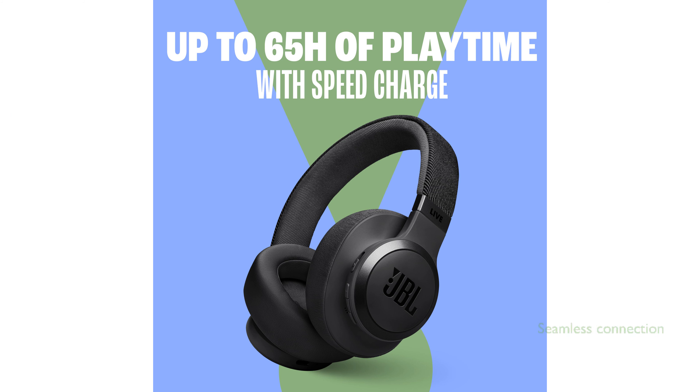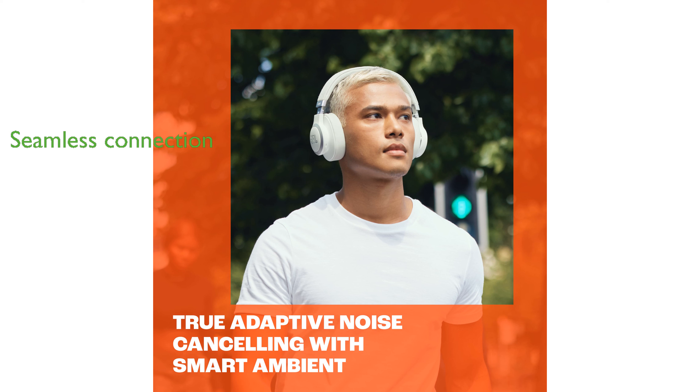You can seamlessly switch between two Bluetooth devices, ensuring you never miss a call even while watching a movie on your tablet. The autoplay and pause feature adds convenience by stopping the music when you take the headphones off and resuming when you put them back on.